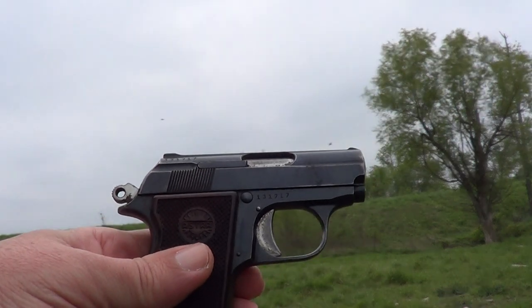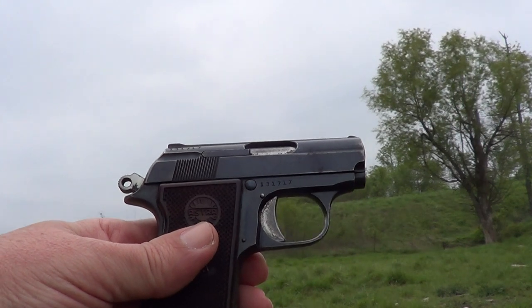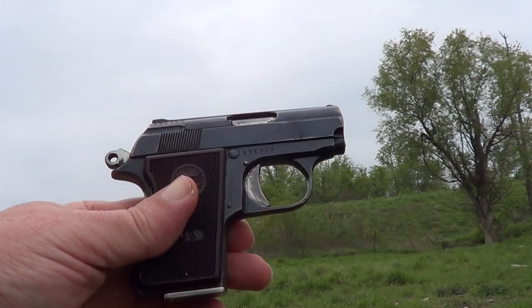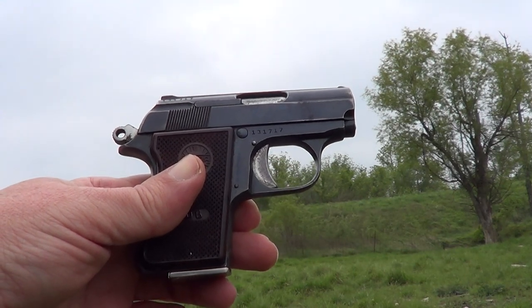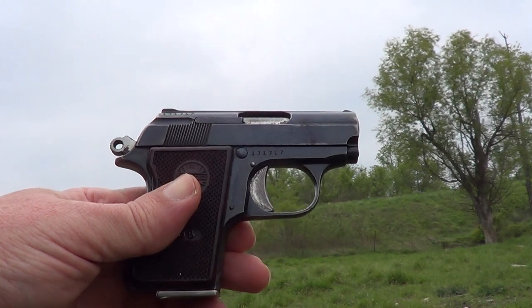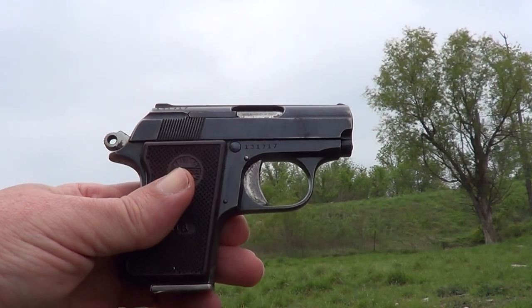This little gun here is an Astra Cub chambered in .22 short, essentially the same gun as the Colt Jr. Astra made them for Colt, but this one was marketed under Astra's own name.